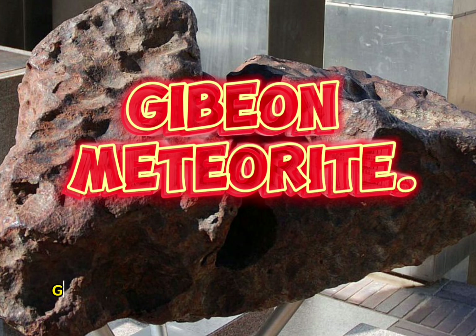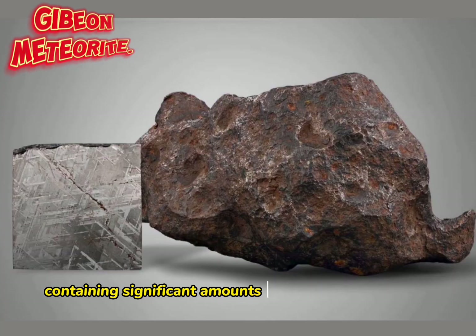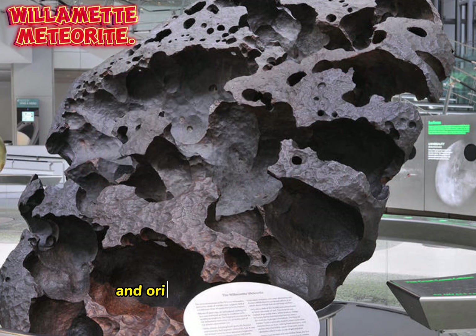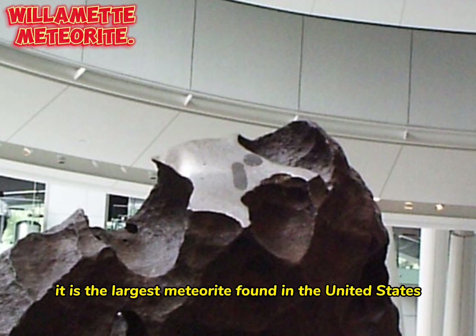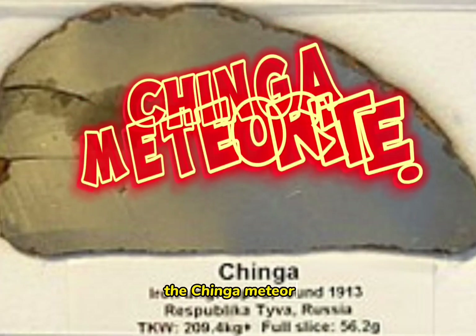Gibeon meteorites are composed of an iron-nickel alloy containing significant amounts of cobalt and phosphorus. The Willamette Meteorite, officially named Willamette and originally known as Tomanowos by the Clackamas Chinook Native American tribe, is an iron-nickel meteorite found in the US state of Oregon. It is the largest meteorite found in the United States and the sixth largest in the world.